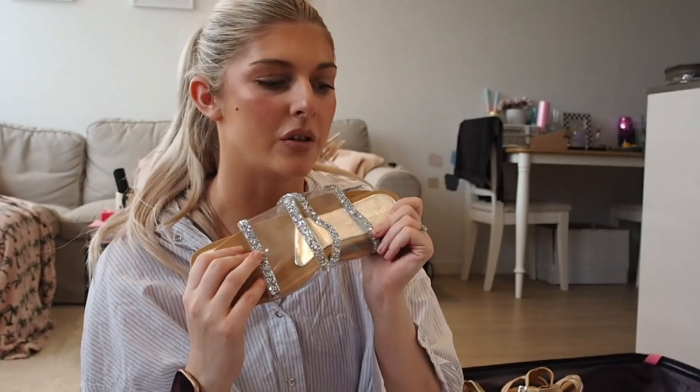I've got loads of new underwear but I'm not going to show you that because that's a little bit weird - that's just going in the case. I'll show you handbags.